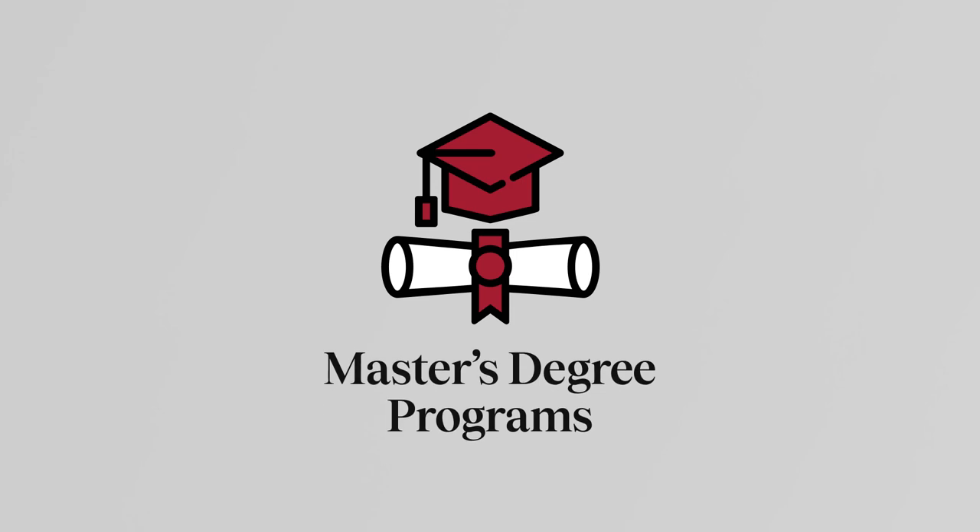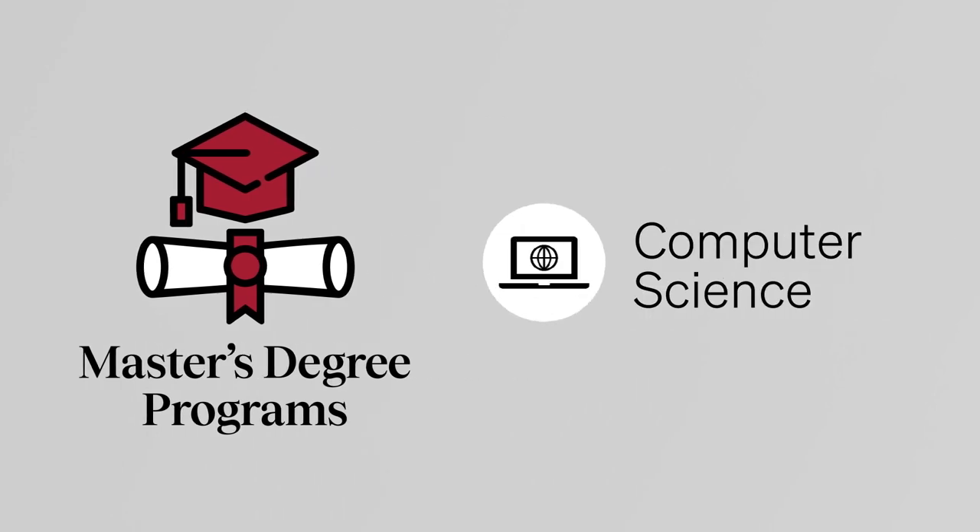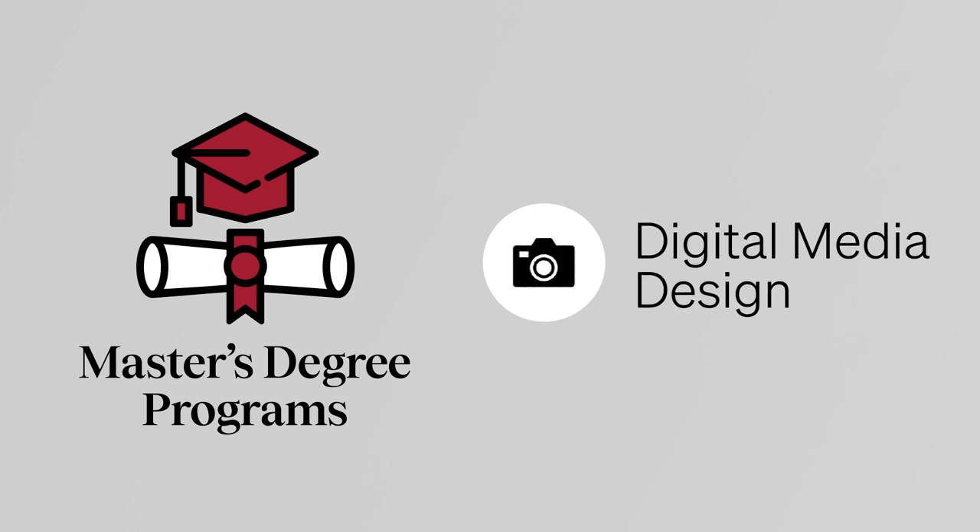Our master's degree programs are the cornerstone of our graduate offerings, covering five core areas of information technology: computer science, cybersecurity, data science, systems engineering, and digital media design.